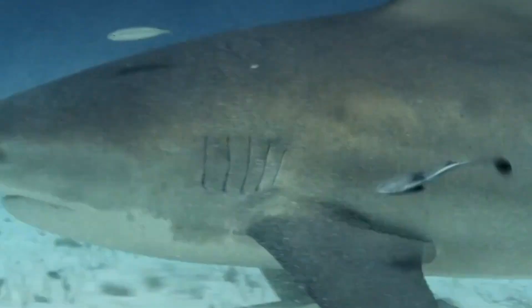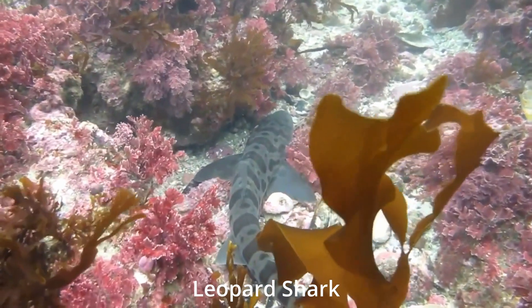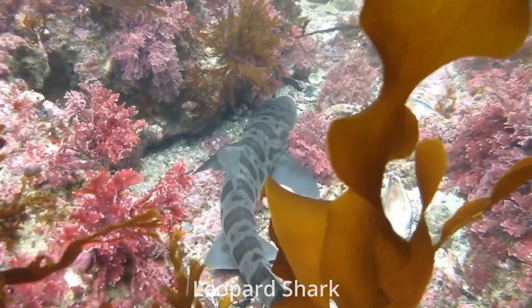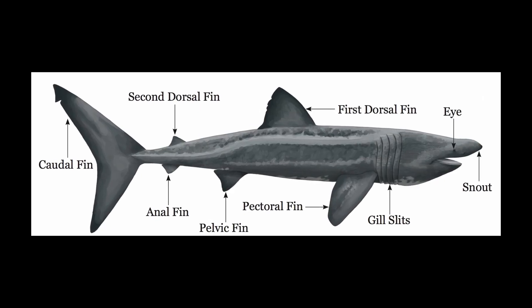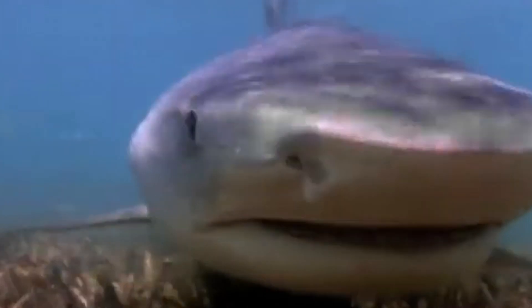Considered an apex predator, sharks are built for speed due to their sleek, torpedo-like bodies and five different types of fins, including pectoral, pelvic, dorsal, anal and caudal, which are each supported by rigid cartilaginous rods.